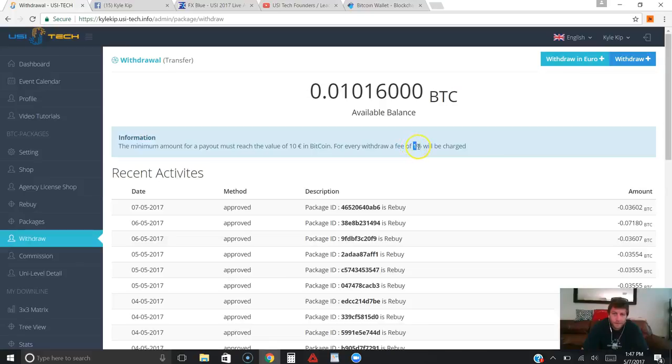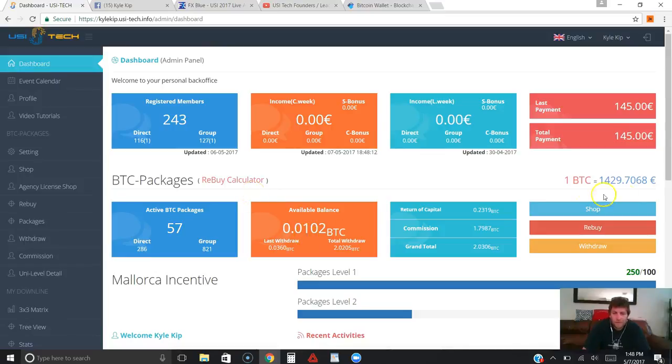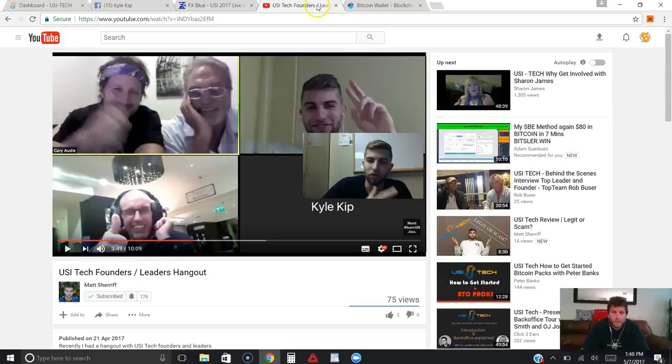You can withdraw any time you have 10 euros or more in Bitcoin. There is a 1% withdrawal fee, so they keep 1% of whatever withdrawal you make. I'm going to go ahead and buy more packages to get myself up to 100 packages as soon as I can — that's really when my business is going to take off for me, totally on autopilot. Let me just make sure I'm signed into my Bitcoin wallet first.